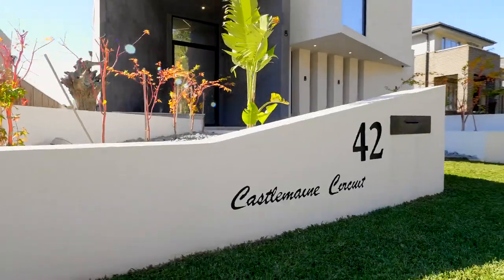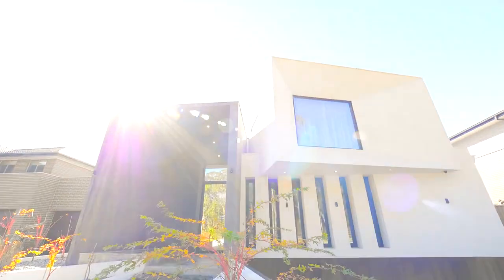Luxury living awaits in Harrington Grove. Call today to book your inspection.